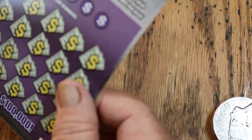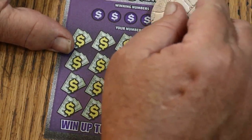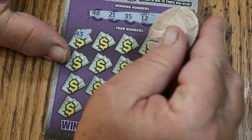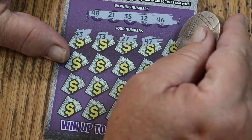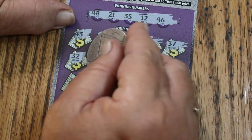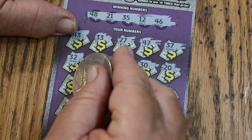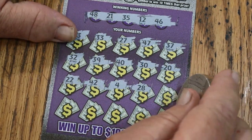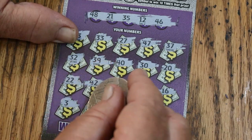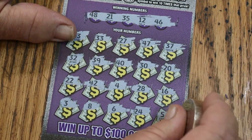Ticket 57. Now we can use a back-to-back. Winning numbers: 48, 21, 35, 12, and 46. Revealed: 46, 43, 33, 27, 47, 37, randoms 32, and 39, 49, 40, 30, 20, 22, 42, 4, 28, 16, 3, 8, 6, 24, and 5. 45 — no match.